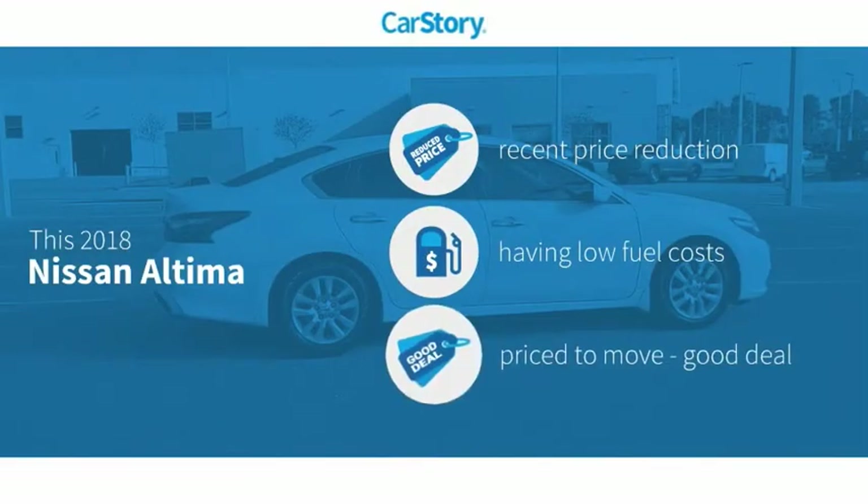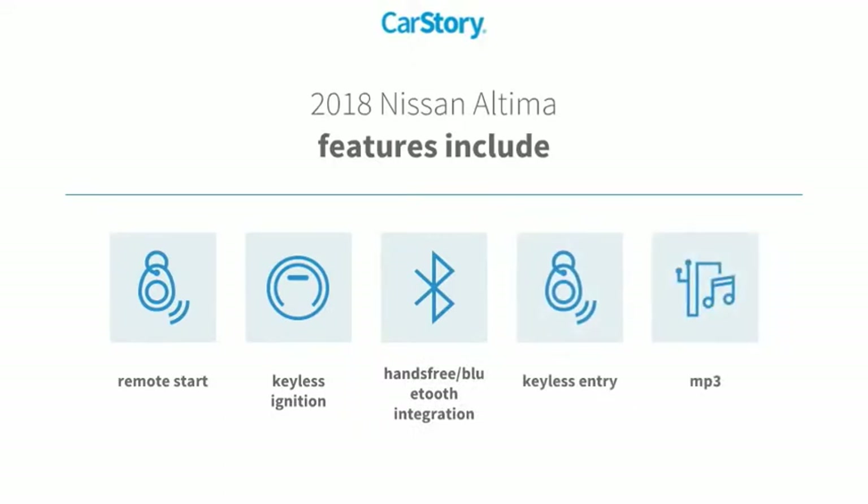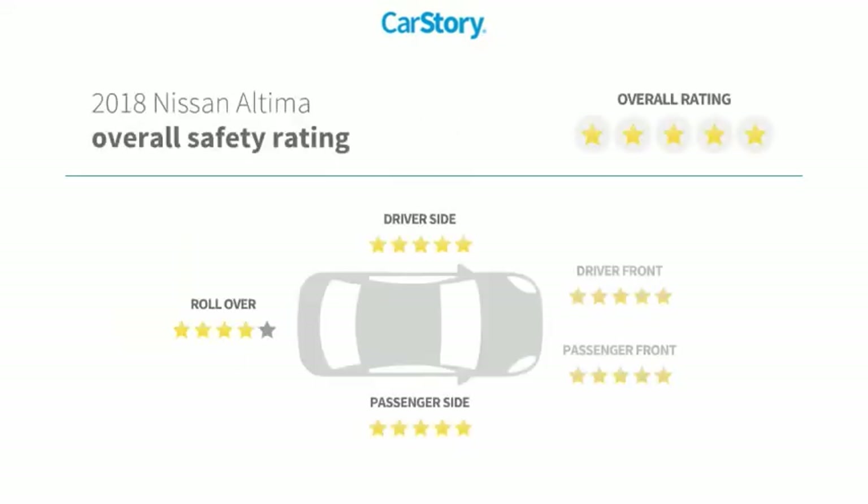Car Story research indicates this vehicle as having a recent price reduction and a good deal. Features also include keyless entry, remote start, keyless ignition, MP3, hands-free Bluetooth integration, and has been listed as an IIHS Top Safety Pick with these ratings.